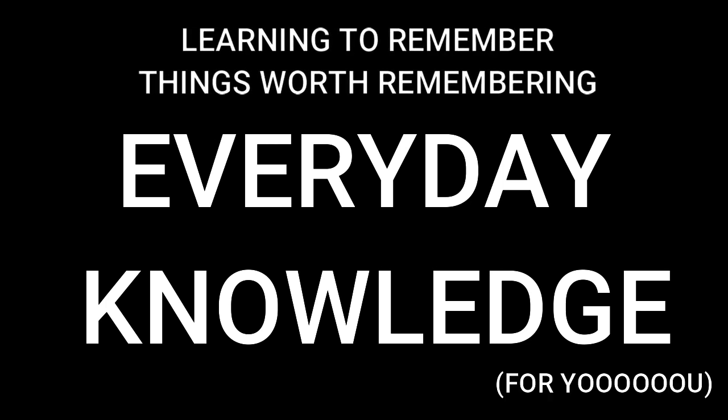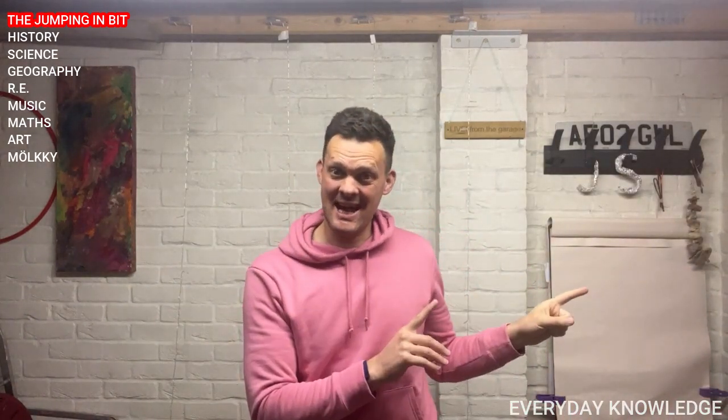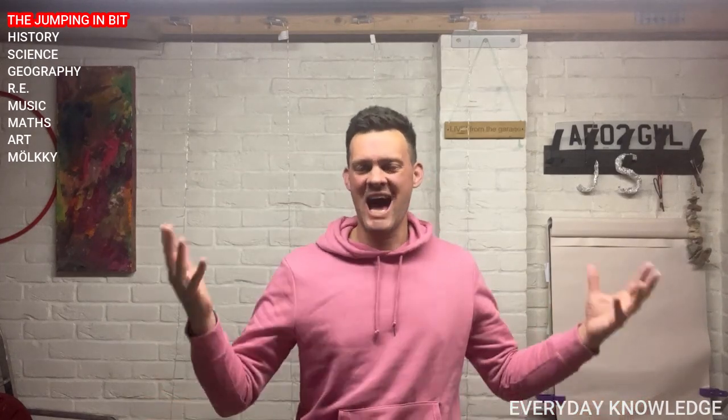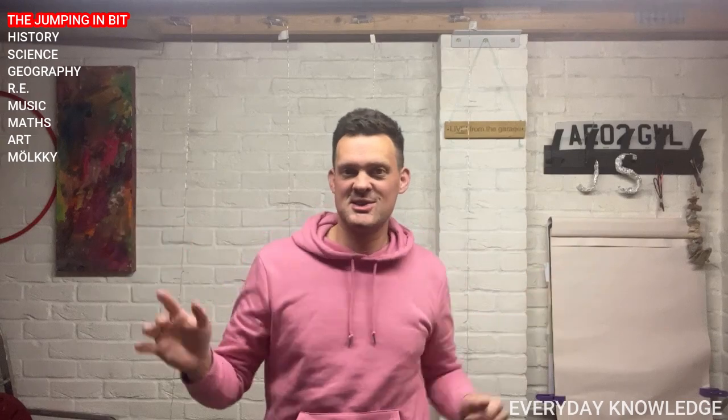And we are learning to remember things worth remembering. Everyday knowledge for you. Hey everyone, welcome to another EDK. Now yesterday I did a maths special — I gave you loads of maths and somebody said, 'I loved the maths EDK, I love doing maths, but I felt it was a bit slow, can you speed it up a little bit?' So I'm trying something brand new. I'm going to play yesterday's maths again, but I'm going to speed it up. Can you get the answers in time, or is it just too much? Give it a go.